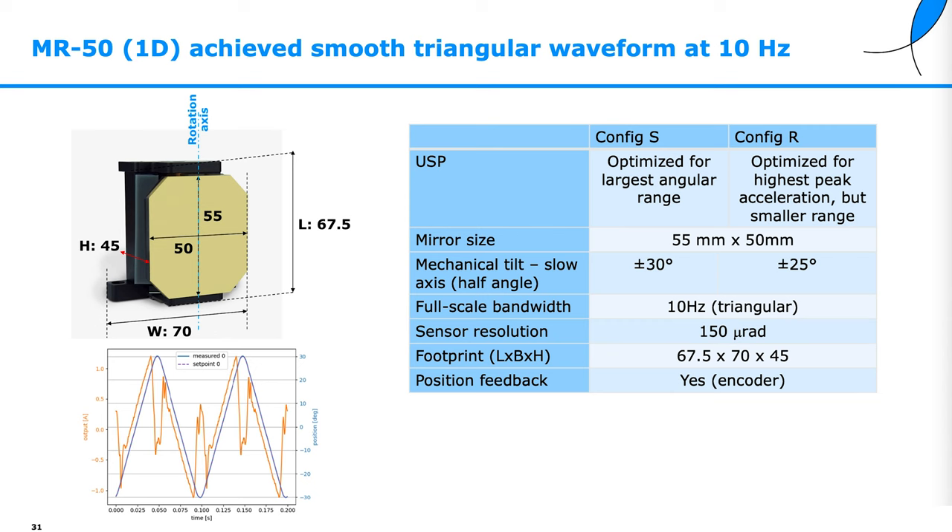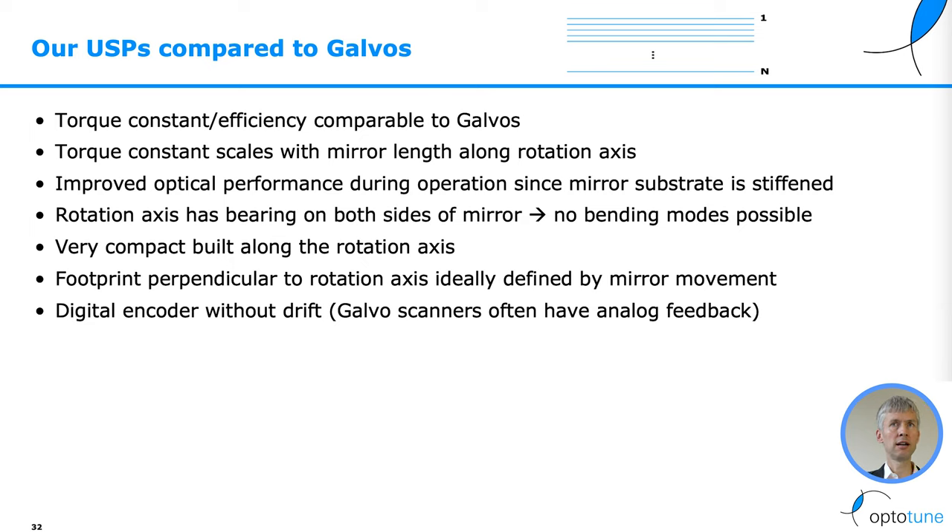The footprint is very compact. Our USPs compared to galvanometers: we have similar torque constant and efficiency, and the torque constant scales with mirror length along the rotation axis. We get improved optical performance because the rotation axis is kept on both sides in a bearing, avoiding bending modes that can be a problem with galvanometers. The design is compact along the rotation axis, and we offer a digital encoder without drift, whereas galvanometers often provide only analog feedback.